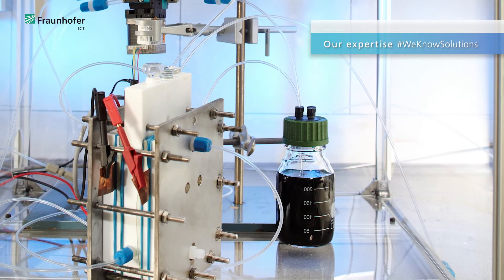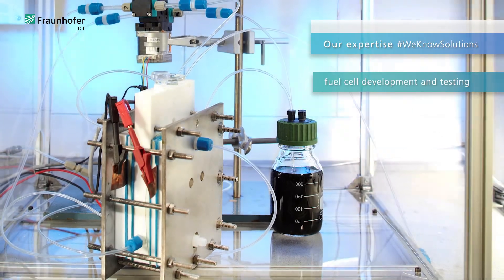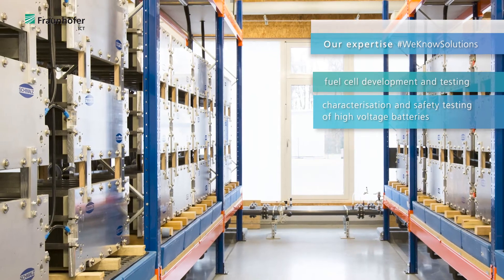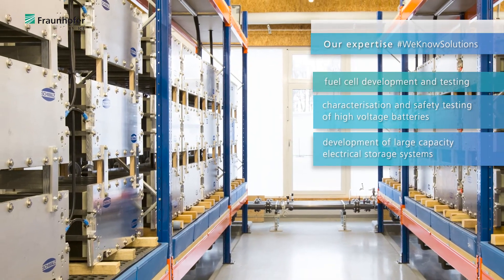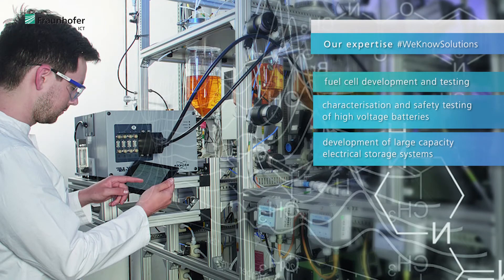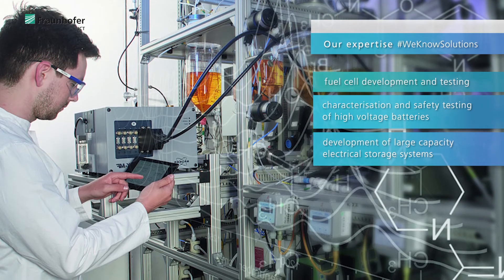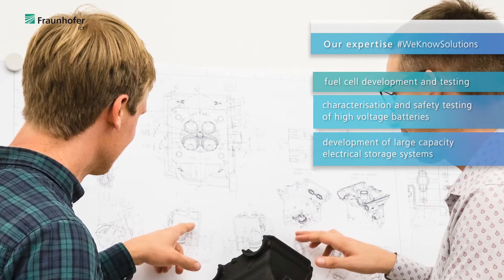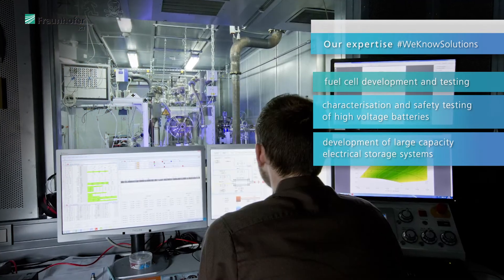In addition to the already mentioned projects, Fraunhofer ICT has expertise in various other areas related to electromobility as well: fuel cell development and testing, characterization and safety testing of high voltage batteries, as well as development of large capacity electric storage systems. Our highly experienced staff and our state-of-the-art technical laboratory equipment allows us to design, simulate and conduct tests covering a wide spectrum from simple feasibility studies to advanced market-ready developments.